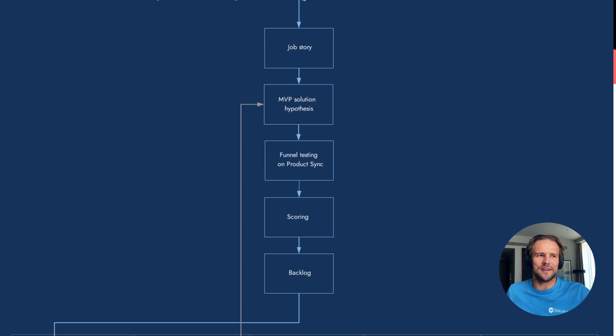And they do scoring — rating basic hypotheses. About ICE scoring, also watch my separate video. Then basic hypotheses come to the hypothesis backlog — not product backlog, but hypothesis backlog.